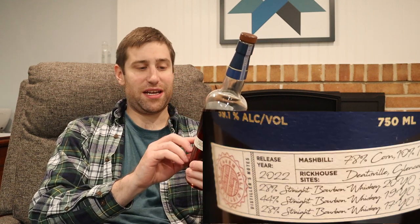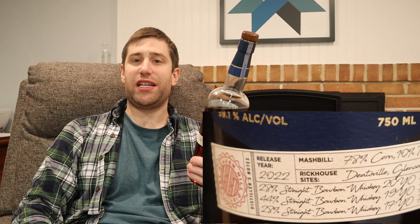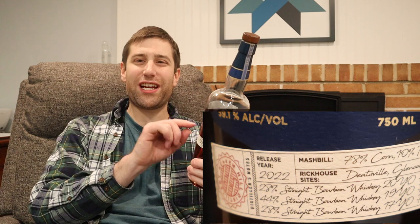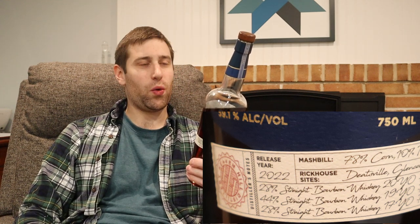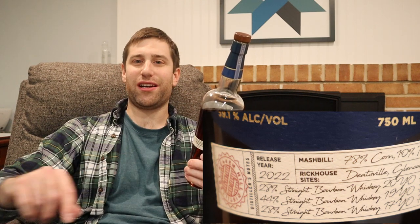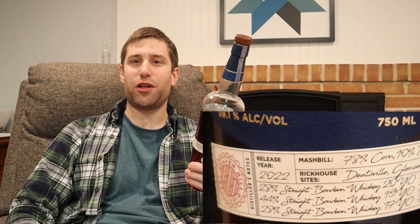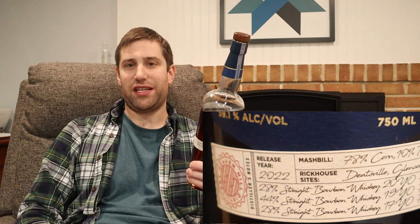The makeup of this, which they do give you — and that's great — 28% is 17 year old. We've got some older stuff in here. The majority is older than 17: 44% is 19 years old, and 28% is 20 year old. So 72% of what's in this bottle is older than 17 years. This is an old whiskey.